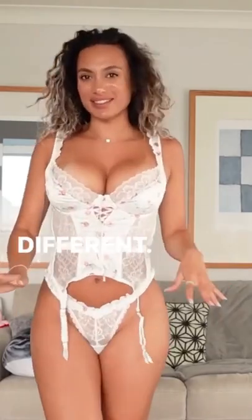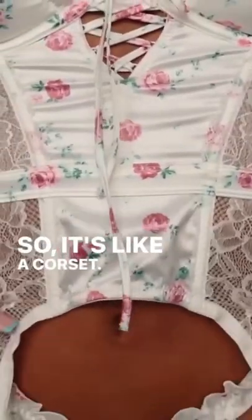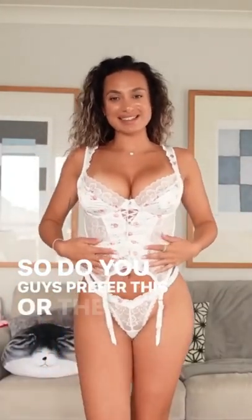So this is the final one. As you can see it's like the other one but different — it's like a corset. At the back here it looks like that, and I think it looks great. When I tried this on I was like wow, okay, this looks good on the boobs — I'm happy with this. Do you guys prefer this one or that one?